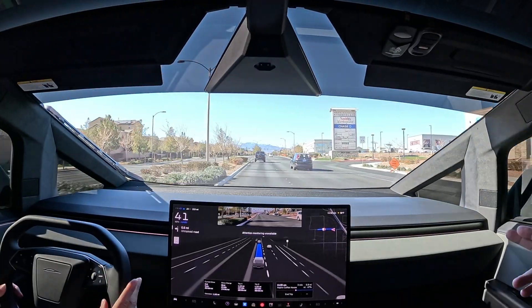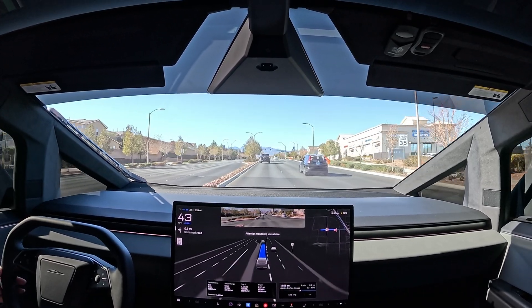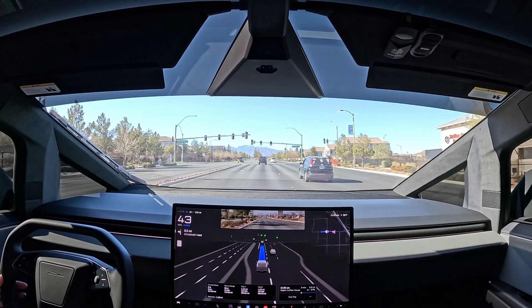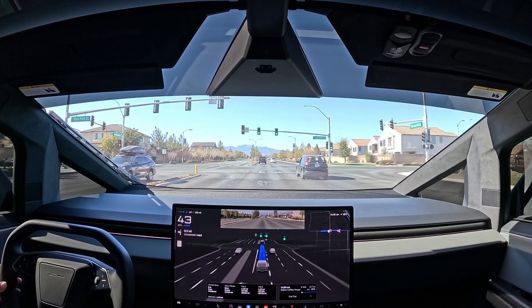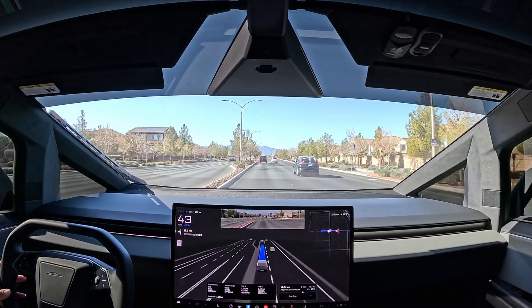Just past this light is where FSD fails quite often to get into the right lane. On the last video of this test we intervened and put on the blinker — today we're not going to intervene, let's see what happens. Once we make it to Aspire Coffee we'll also test Auto Park.